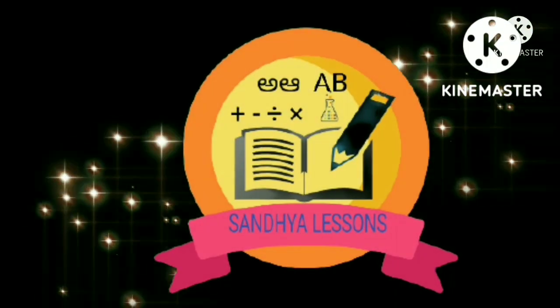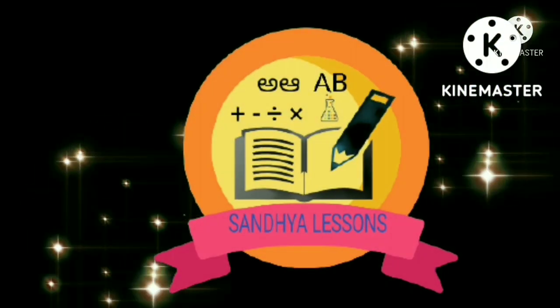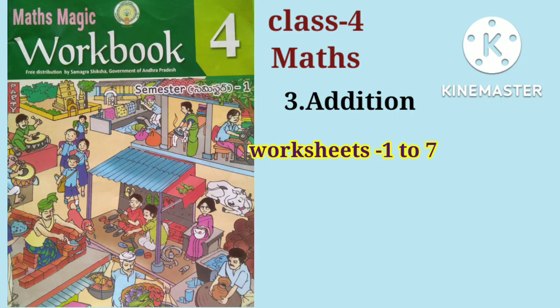Welcome to Sandhya Lessons. Class 4 Maths Chapter 3 — Addition. In this video, let us complete the worksheets 1 to 7. For more videos, subscribe to Sandhya Lessons.